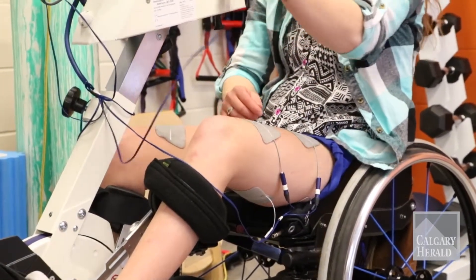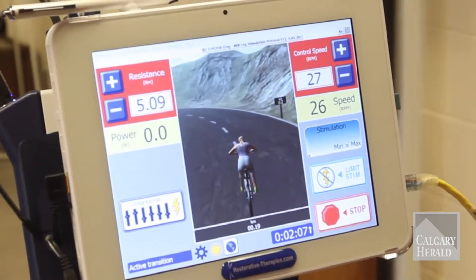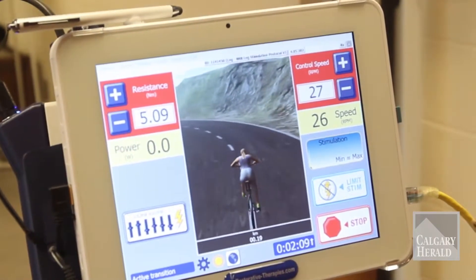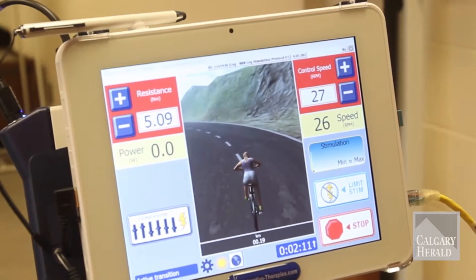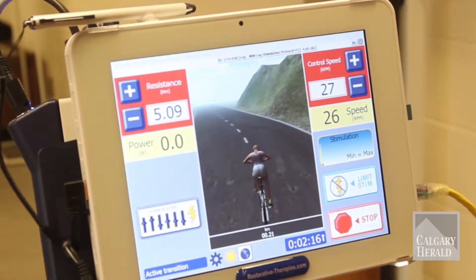and in the buttocks, and the computer here will actually simulate a cycling motion that will allow the legs to move in a very coordinated fashion.